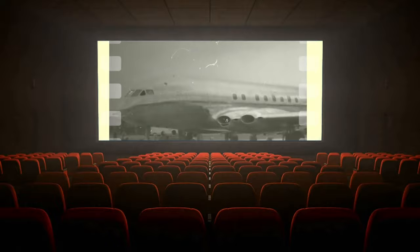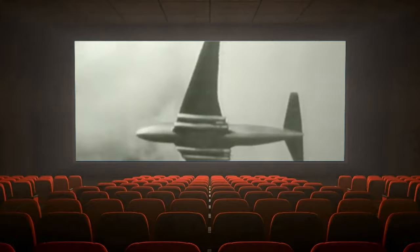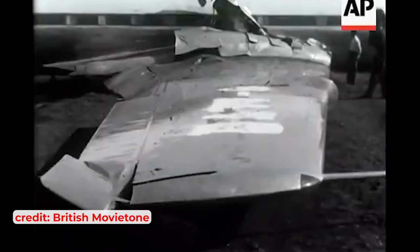This achievement was met with widespread acclaim, symbolising Britain's resurgence as a leading force in aeronautical engineering after the ravages of World War II. However, this initial pride was soon to be overshadowed by a series of tragic events.